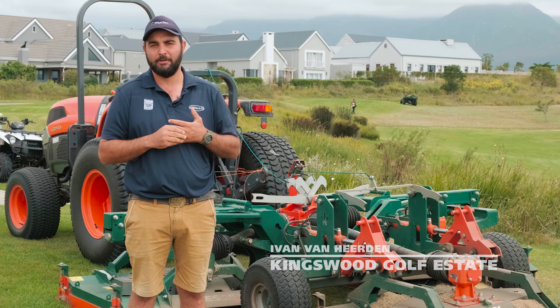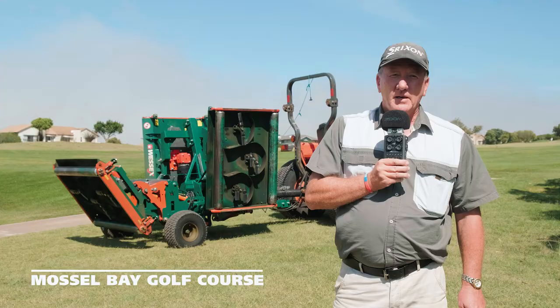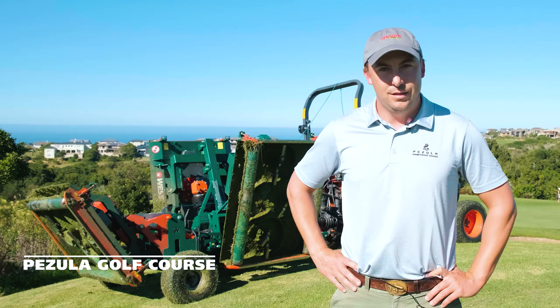Very glad to have added this to our fleet and looking to buy another one in the next year or two. It's absolutely a pleasure having the machine around. I want to say thank you to Wessex. It's a brilliant machine.